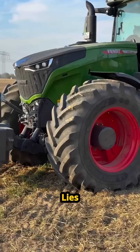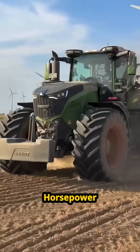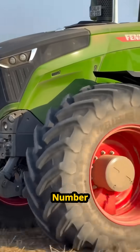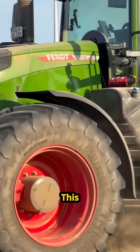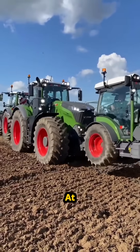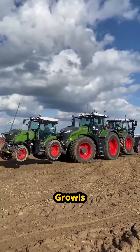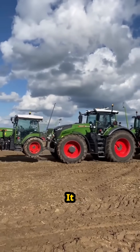Under the hood lies a 12.4-liter MAN engine — 517 horsepower. But horsepower is just a number. Torque is the truth. This beast unleashes 1,700 foot-pounds of raw pulling power at just 1,100 RPM. It doesn't scream. It growls. It doesn't struggle. It dominates.